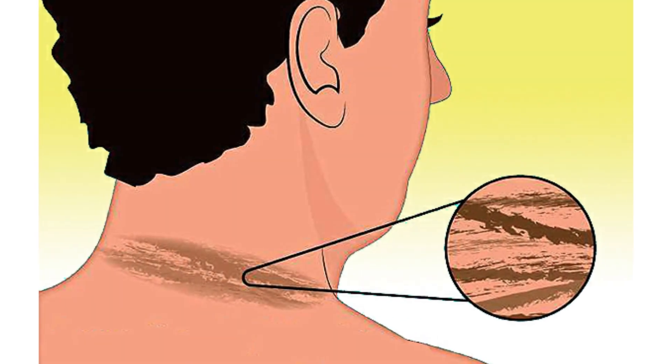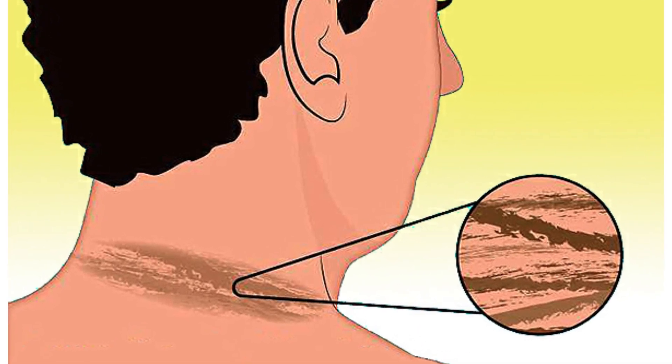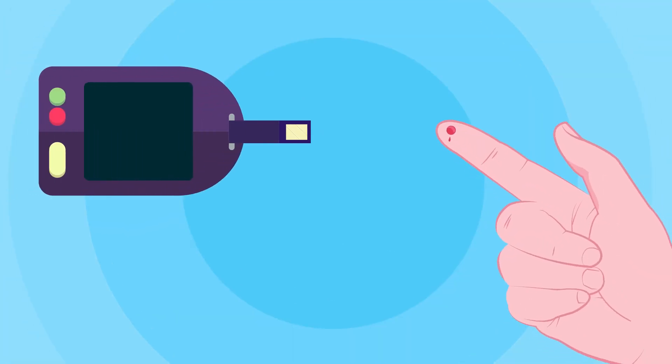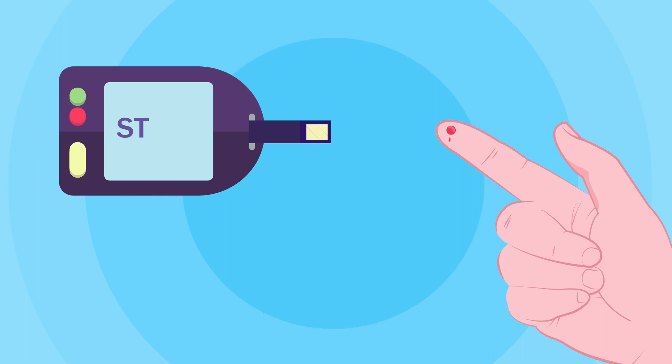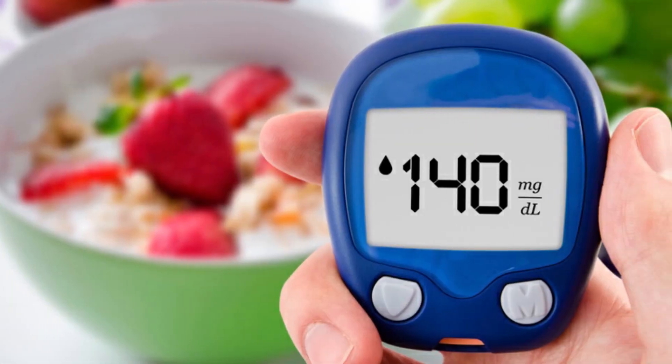A dark patch of velvety skin on the back of your neck, armpit, groin, or elsewhere could mean that you have too much insulin in your blood. This is often a sign of pre-diabetes. When hard, thickening skin develops on the fingers, toes, or both, it may also be a sign that you have diabetes.